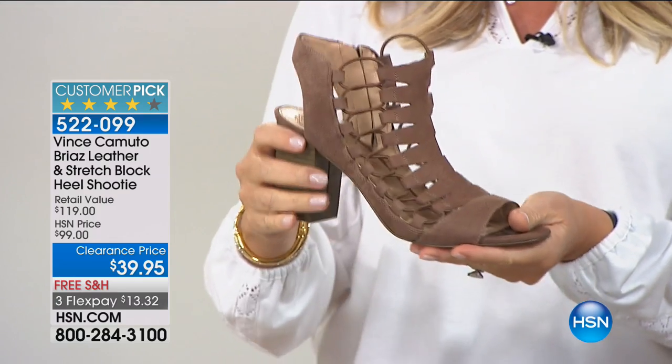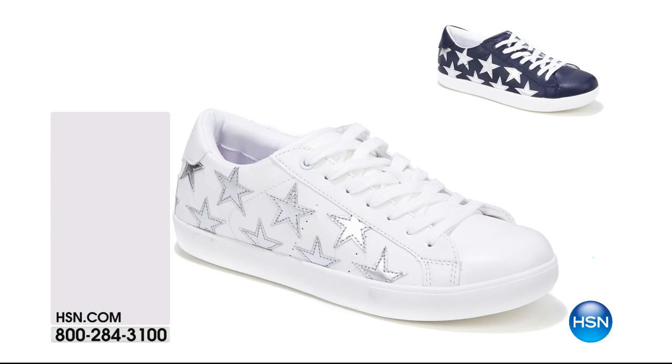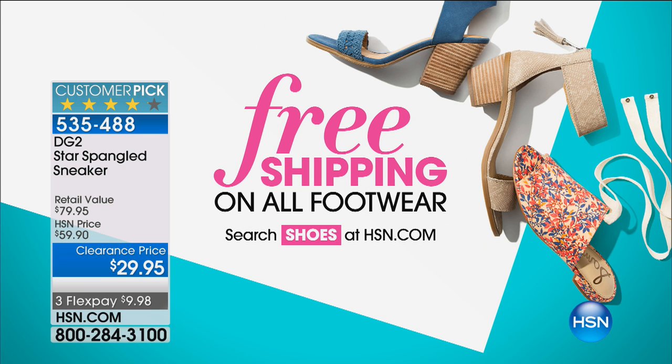Quick special right here — don't forget, this was a customer pick at a higher price. Vince Camuto at $39.95. Also, if you missed the Diane Gilman Star Spangled Sneaker — that's three S's in a row — at $29.95, over 1,600 ordered. You know why? Because it's all free shipping and handling on all our footwear.